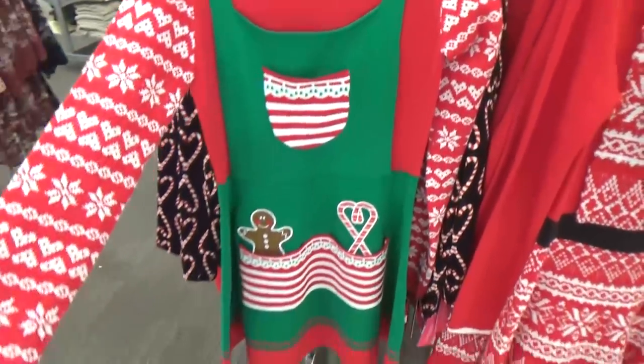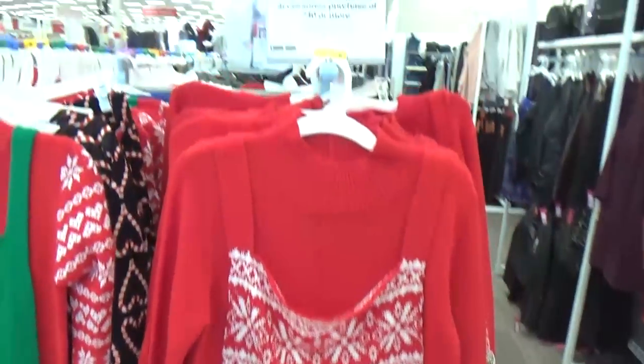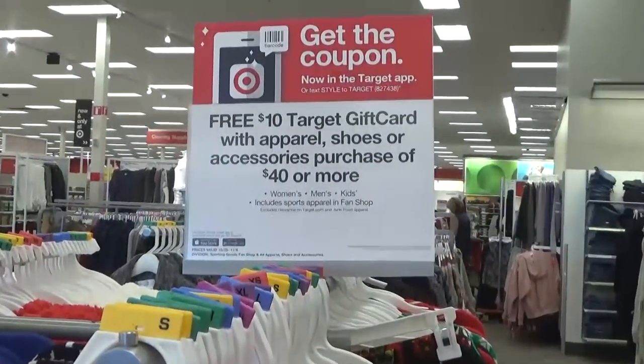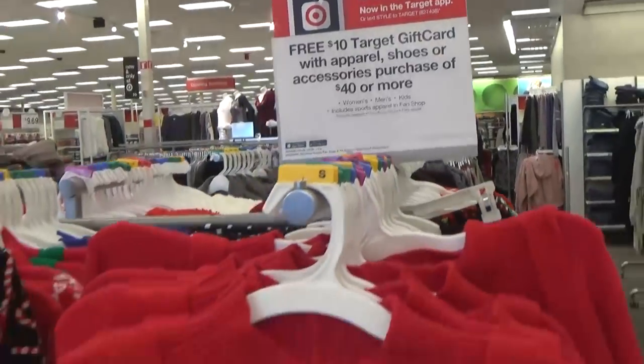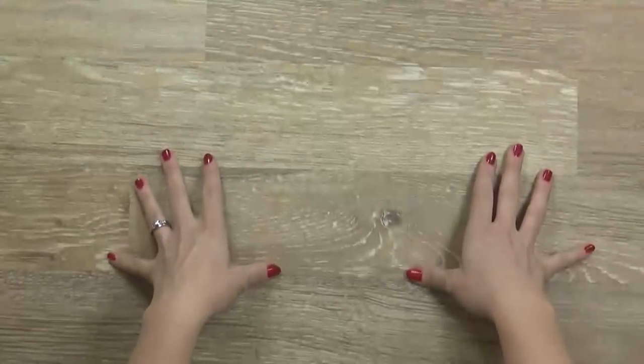Before I check out of the store I had to show you these dresses — they're actually sweaters. What do you think, yay or nay on the Christmas dresses? And look at the good deal going on right now; if you want to buy some shoes or apparel, now's the time.